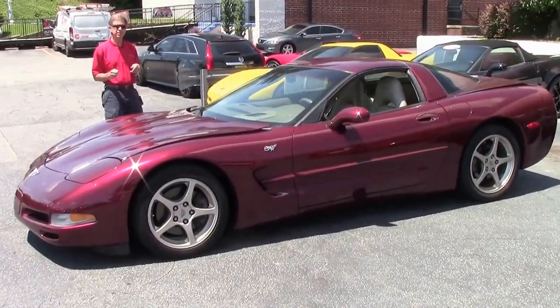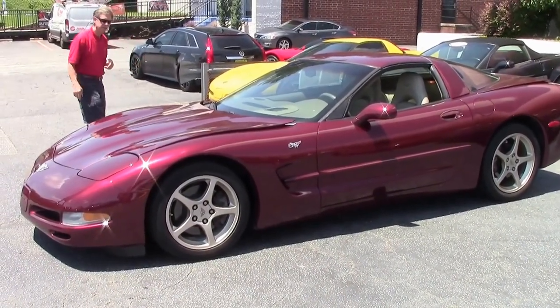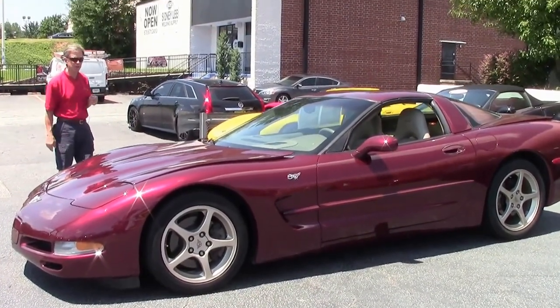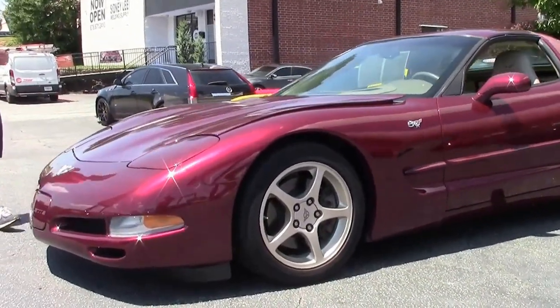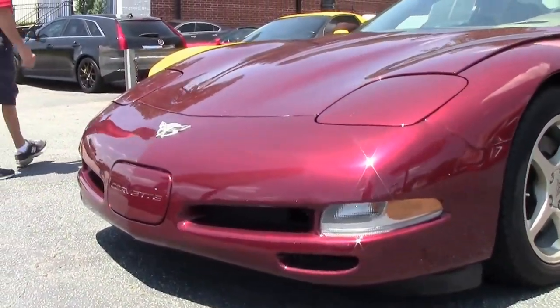2003 50th Anniversary Coupe. It is a Carfax one-owner, and it does come with a free two-year warranty, which is good anywhere in America. If you need any details about this car or our warranty, call David at 404-944-7300, or email me at david@buyavet.net.